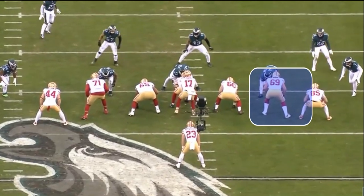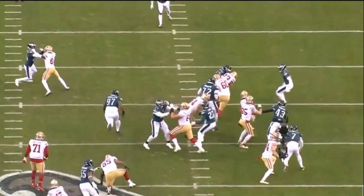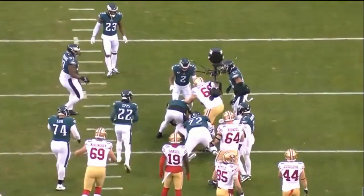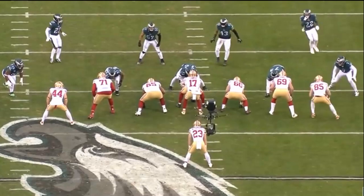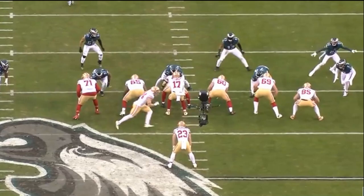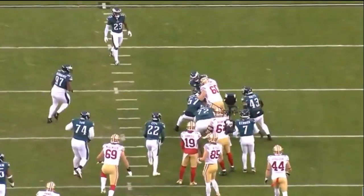The Denver Broncos signed right tackle Mike McGlinchey, who in my opinion is a top 10 right tackle in the NFL, and he is easily the best run blocker among all NFL tackles. The guy has rare special ability when it comes to run blocking. He needs to get better in his pass pro — we'll talk about all that towards the end of this video. I'm fired up to do this one, let's get right into it.